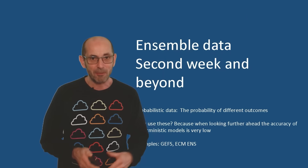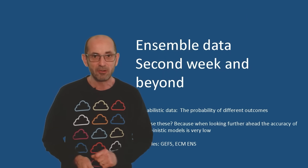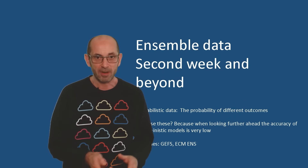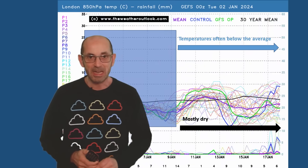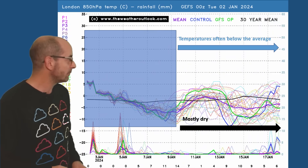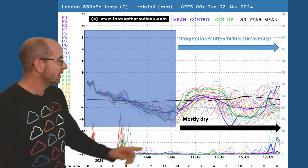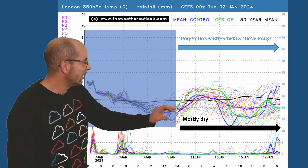So, how are things shaping up as we head into and through the second week? Of course, at this range, it's just about the general direction of travel, the trends and probabilities. Here's the 16-day GEFS ensemble plot for London, with upper air temperatures across the top and precipitation along the bottom. The thing to note here is that initially, virtually all the runs are below the thick black line — the 30-year average — but there's an upwards trend for the first few days.